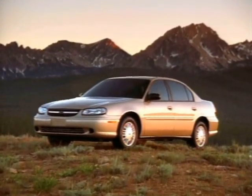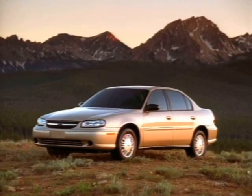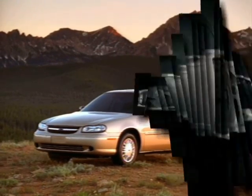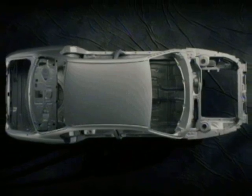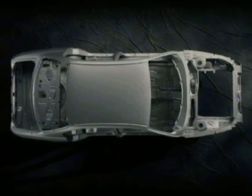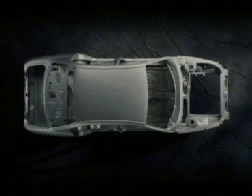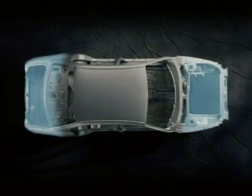Malibu is equipped with a number of occupant protection, crash avoidance, and security features that help contribute to safety. Among the occupant protection features is a high-strength safety cage body structure, which helps to prevent intrusion and maintain space inside a vehicle in a crash. Front and rear crush zones help absorb energy and help maintain the integrity of the occupant compartment in a crash.